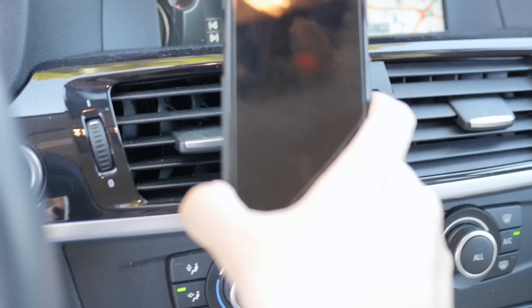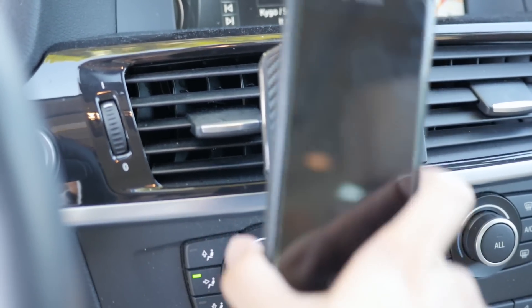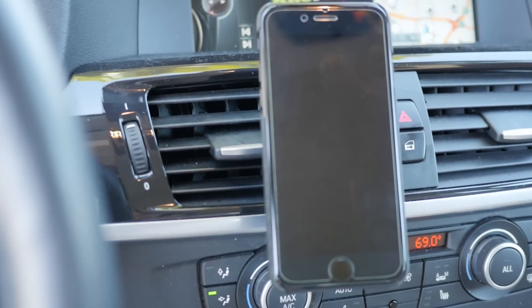They also supplied me with this — a car magnetized phone holder that you can put into your air conditioning vent. It just seems very high quality. I have to say, this is a pretty good brand. I'm actually pretty surprised that I like this case so dang much.